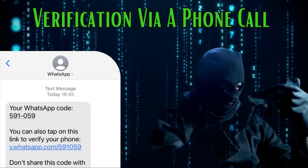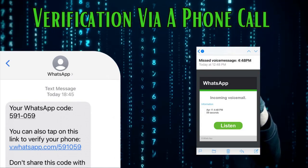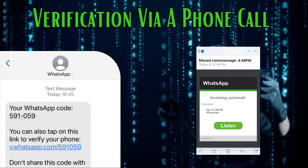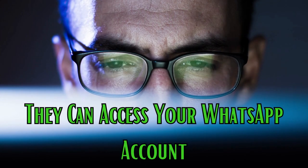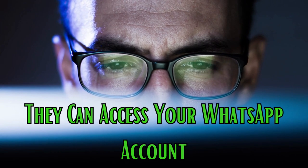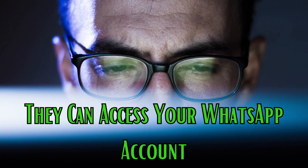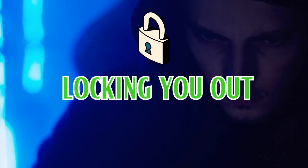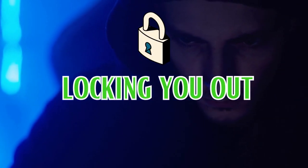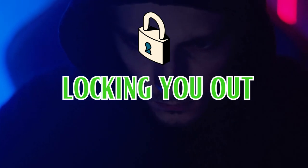But wait, there's more. The attacker, armed with your phone number, tries to access your voicemail by using the last four digits of your mobile number, which, by the way, are often the default PIN for voicemail access. Now the attacker has the WhatsApp verification code and is in. They can access your WhatsApp account, and if that's not unnerving enough, they can set up their own two-factor authentication, effectively locking you out of your own digital kingdom.